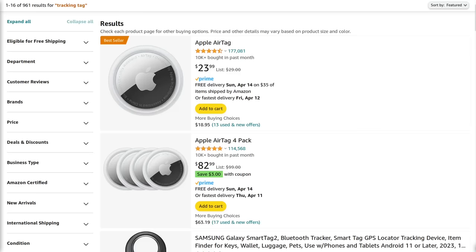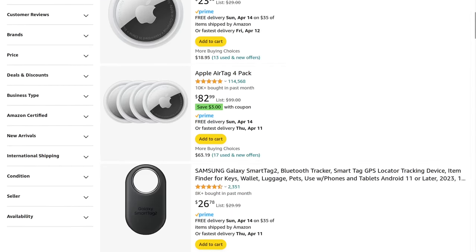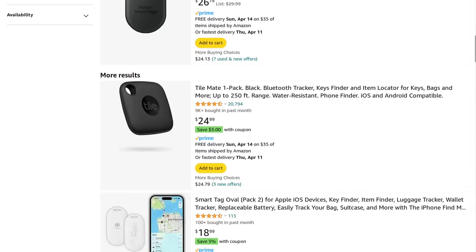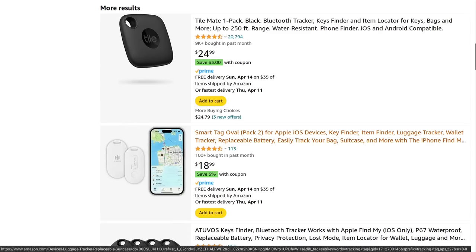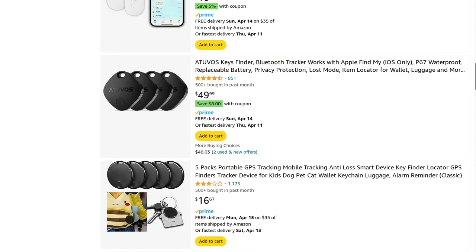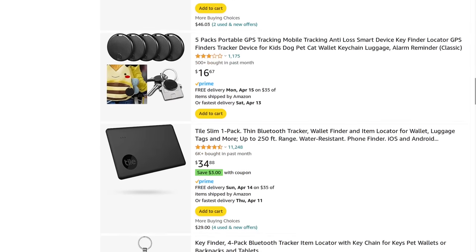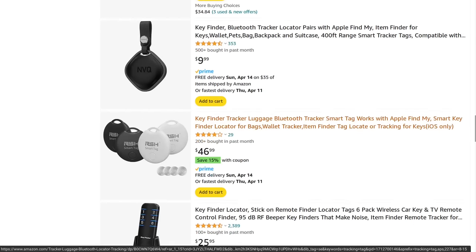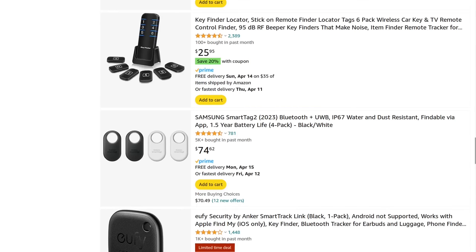But the tracking tags that can ping off of other people's devices are extremely useful. And I really hope either Apple or more likely Google open sources their version of that tech so that it can be integrated into the other's ecosystem and have a universal tag that pings off of both devices.